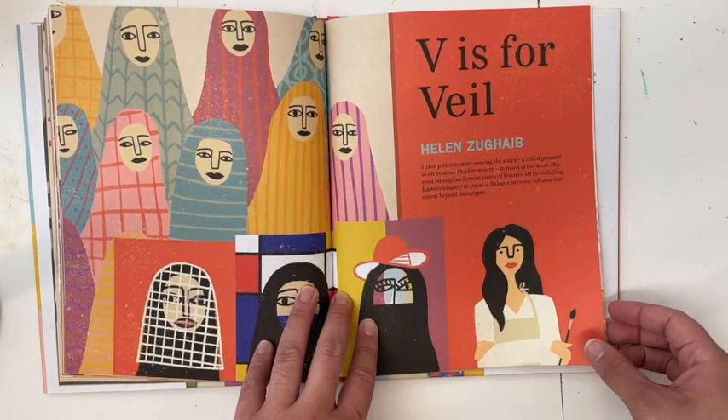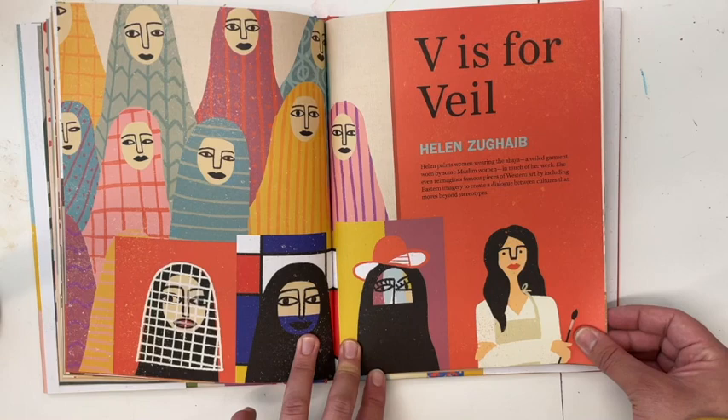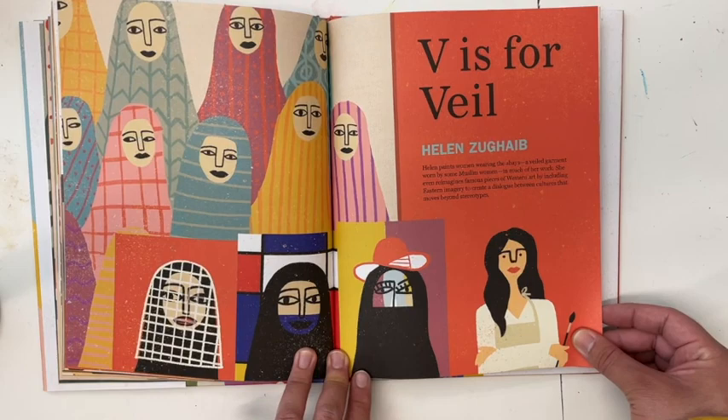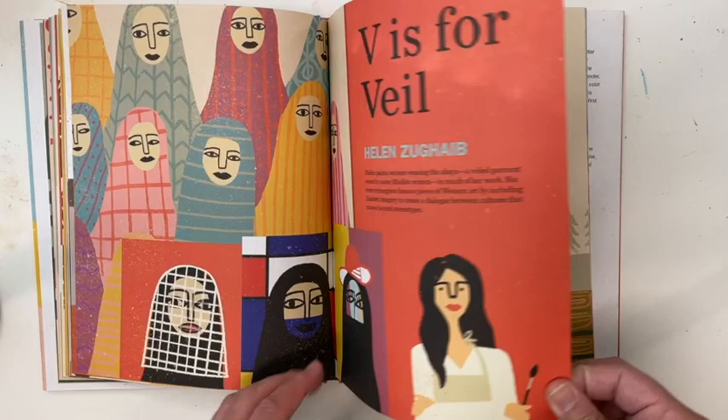V is for Veil — Helen Zughaib. Helen paints women wearing the abaya, a veiled garment worn by some Muslim women. In much of her work, she even reimagines famous pieces of Western art by including Eastern imagery to create a dialogue between cultures that moves beyond stereotypes.